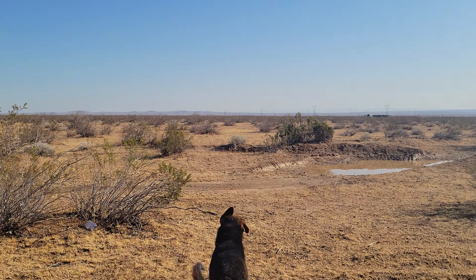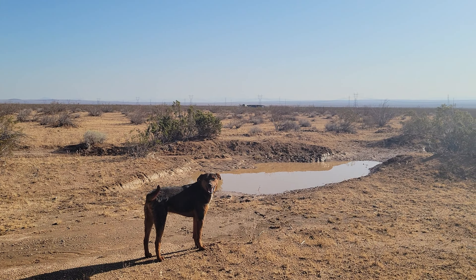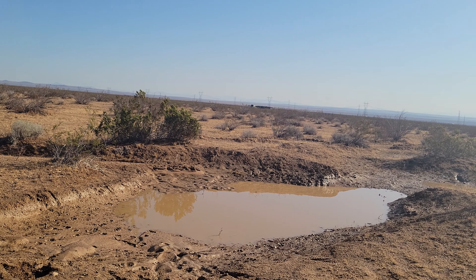There's still a little bit in the bottom. It takes a while for the clay to reseal itself. It looks like the dogs have been down there checking it out.